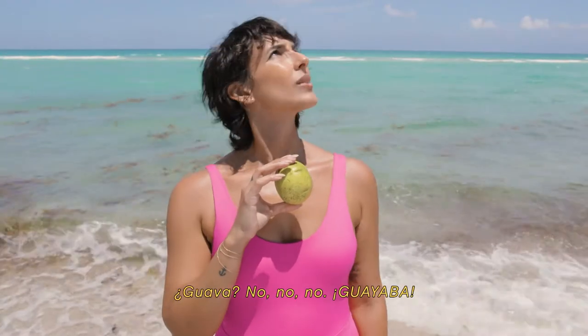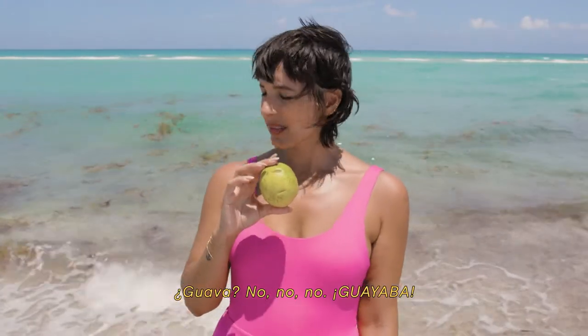This is a guava. Guava? No, no, no. Guayaba. Yes.